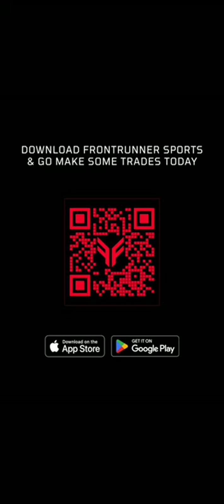So what are you waiting for? Download Frontrunner on iOS or Android and make your first bet today.